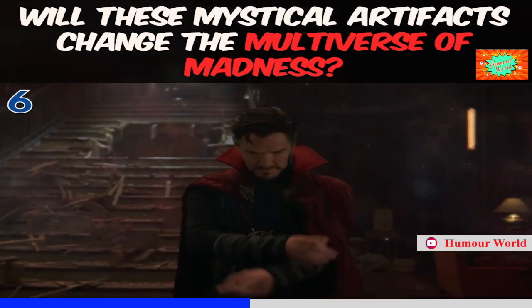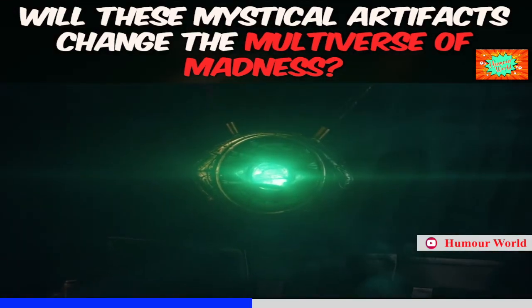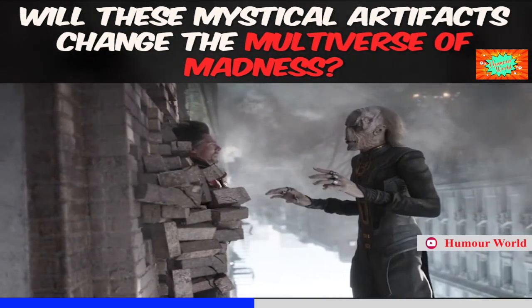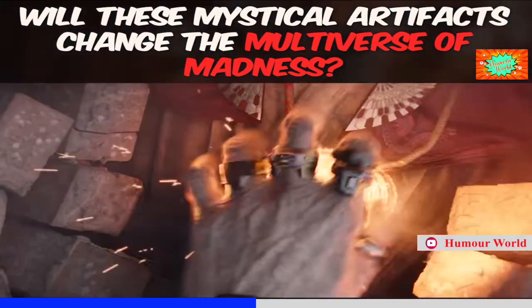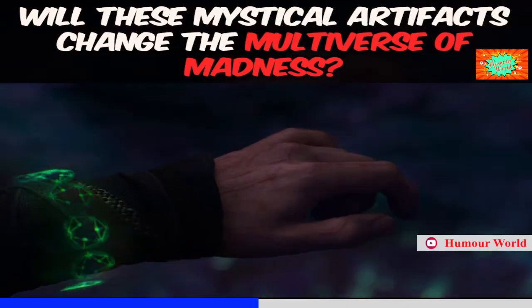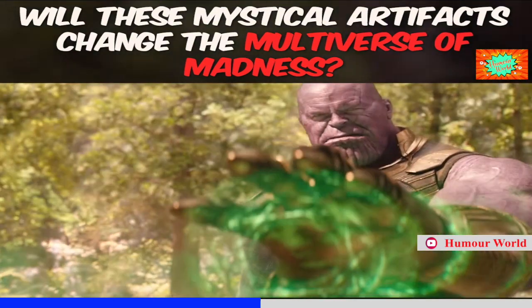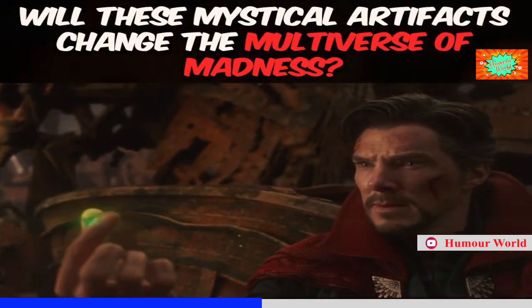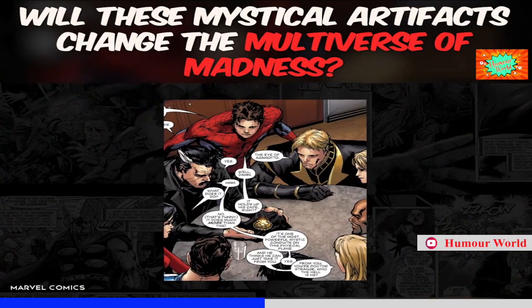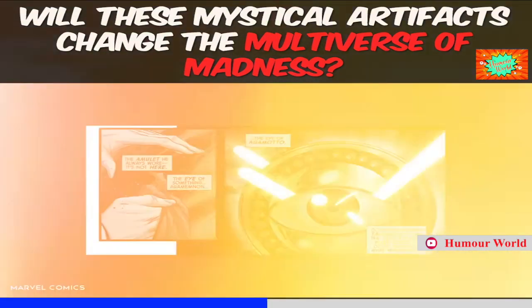Although it's gone now, it's hard to argue that the Eye of Agamotto was one of Strange's most powerful artifacts. The MCU altered its power and origin by making it what housed the Time Stone, so its powers were mainly all time-related. It's what allowed Strange to trap Dormammu in that time loop, and also what Thanos used to destroy Vision a second time. I would argue it's the most powerful stone, but that's a tough fight for sure.